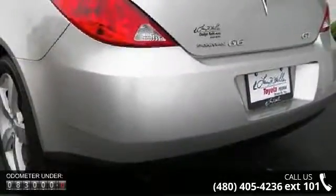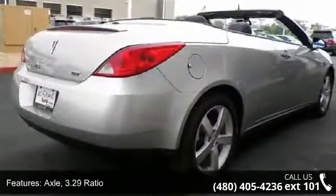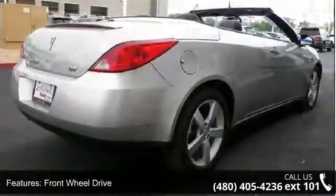Enjoy these notable features: Axle 3.29 Ratio, Front Wheel Drive, Suspension Touring, Exhaust Outlet Single Chrome Tip.